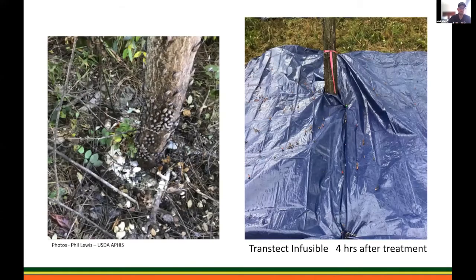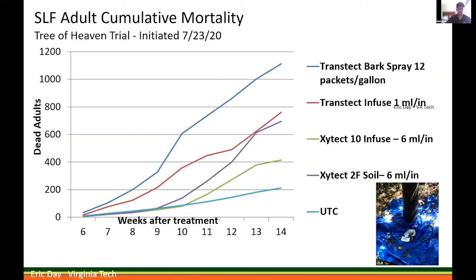A couple of pictures from this trial: on the left you can see the injected tree with some of the adults present. On the right, you can see four hours after treatment — if you look closely, you can already see quite a few adults laying out on that tarp. So very quick knockdown as well.